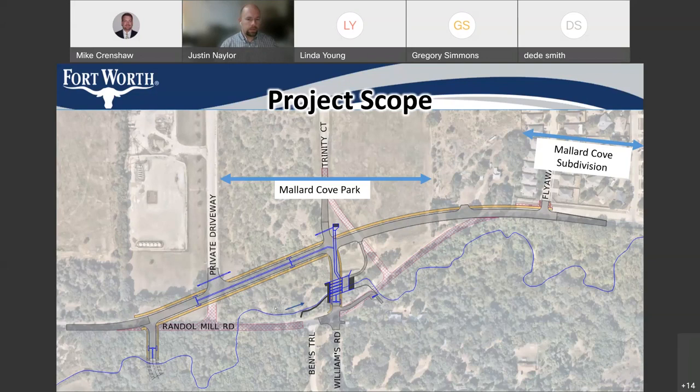Another attendee asked whether large trees would have to come down. The presenter explained that a tree survey would be done in the next phase to see exactly what trees are out there and what will need to be mitigated for. They have a rough cost estimate but not an exact detail of which trees are going to be coming out. That information would likely be available at the next community meeting.